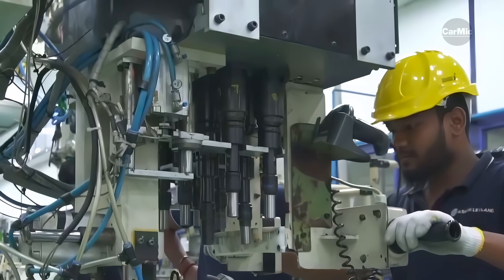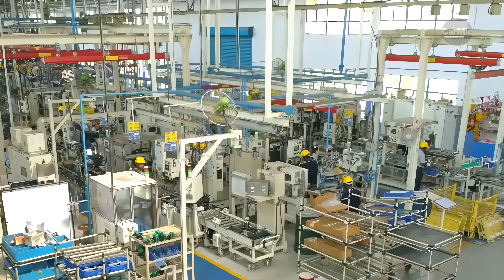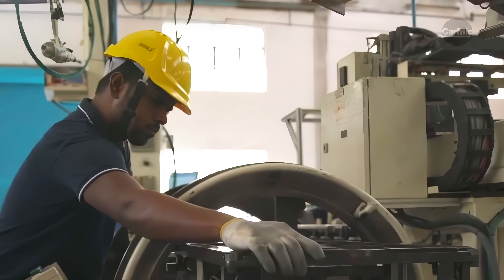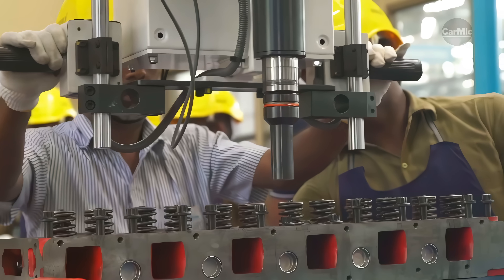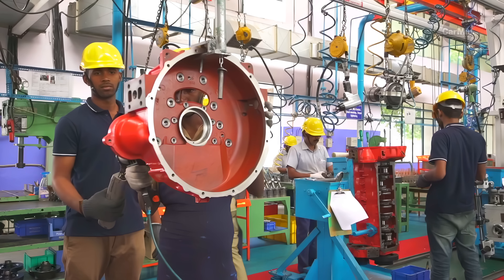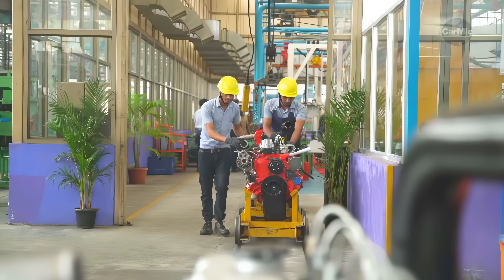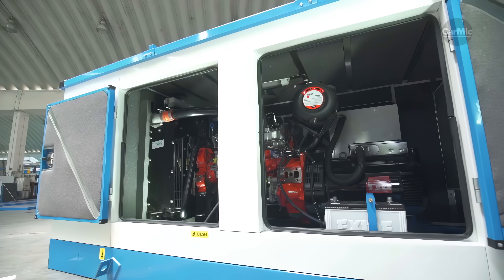Factory workers wear yellow helmets as a mandatory dress code for their own protection. The engines are also tested in production before they are connected to the truck chassis. However, the checks are only random and not every engine is checked this thoroughly.